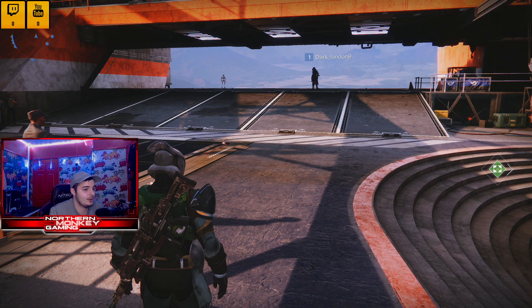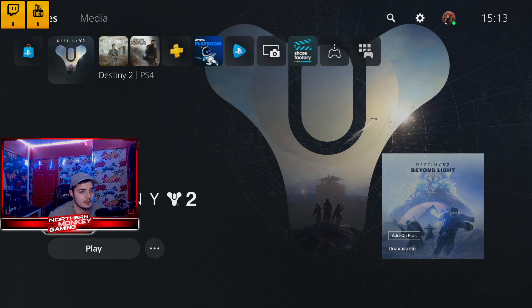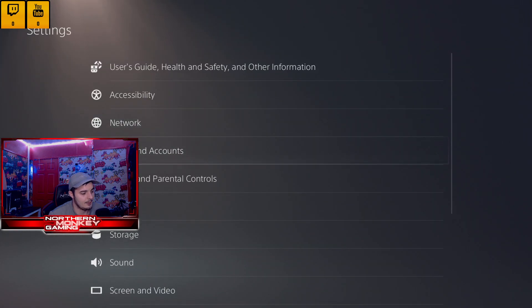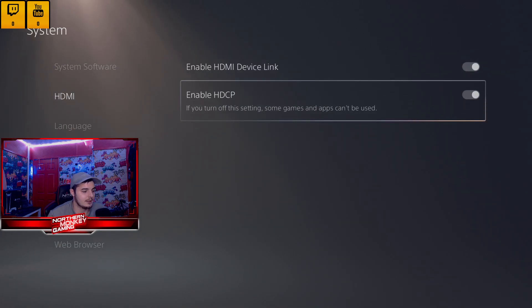Now I'll go to the PlayStation settings. Go to System, then HDMI, and you'll see the option to disable HDCP — which you normally would do on the PS4 because nothing works otherwise. But for some reason on the PS5 you don't have to turn that off, so you can still go on YouTube, Netflix, and other apps and it works fine.